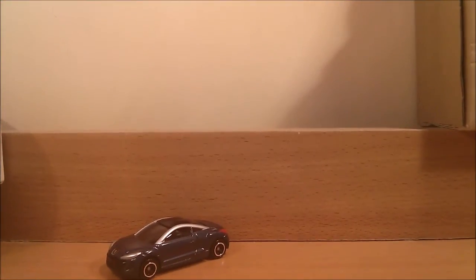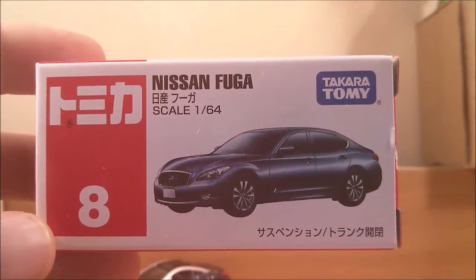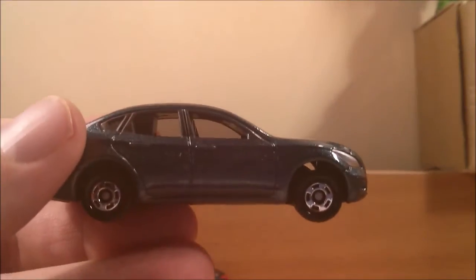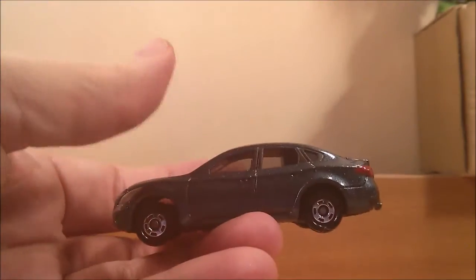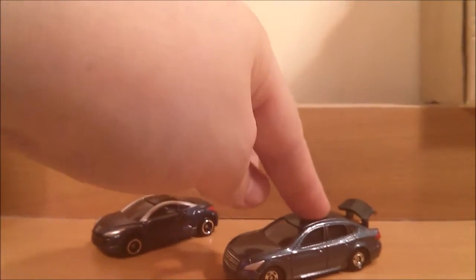Moving on, we'll look at the next car — this is the Nissan Fuga, not quite sure how to say that. It's again 1 to 64 scale, number 8 in the series. Again, pretty typical box, more Japanese I can't read. The car itself looks quite nice, just a standard sort of sedan. It does have an opening boot, which is nice, and again has the same suspension.